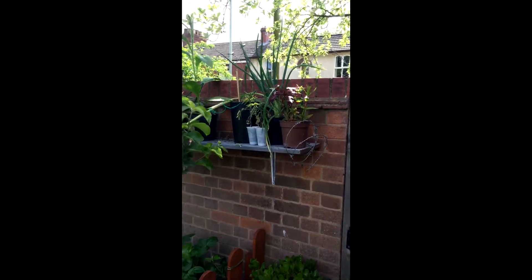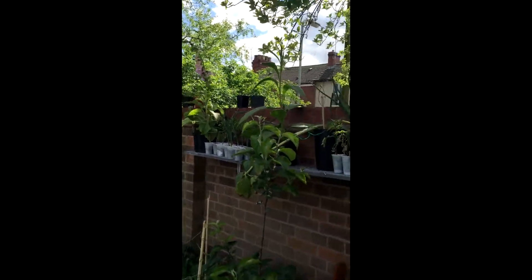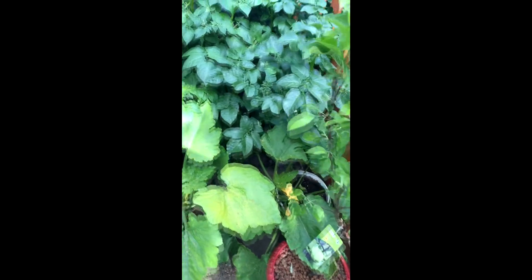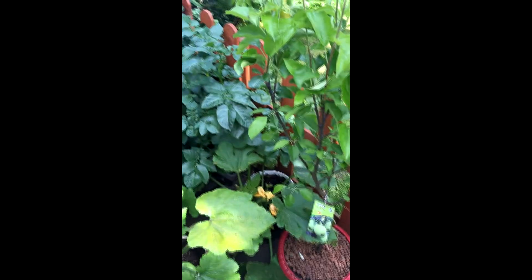Over at the back shelf, if you can just about see that — it's just some reject things, other than the foxglove at the back. That's the reject shelf, no one wants to see that. So yeah, that's it from the garden. Pretty much everything's just going as you'd expect it to be going. Thanks for watching, take care.